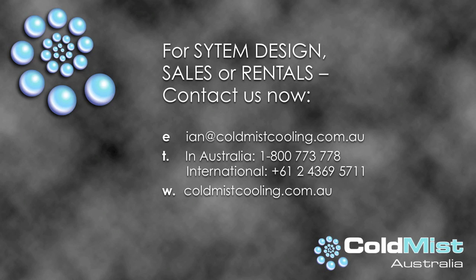For system design, sales or rentals, contact us now. Email ian@coldmistcooling.com.au. In Australia, telephone 1800 773 778. Internationally, phone 612 4369 5711, and on the web coldmistcooling.com.au.